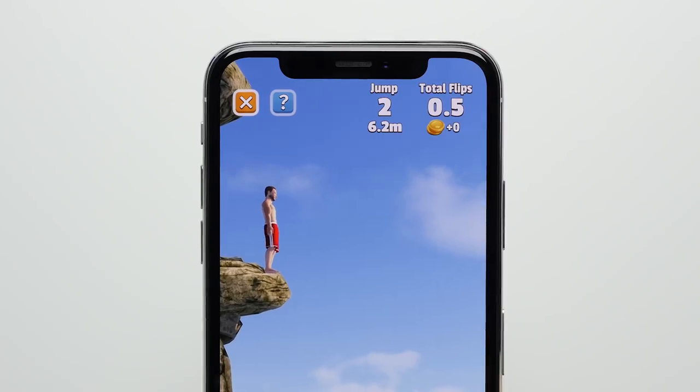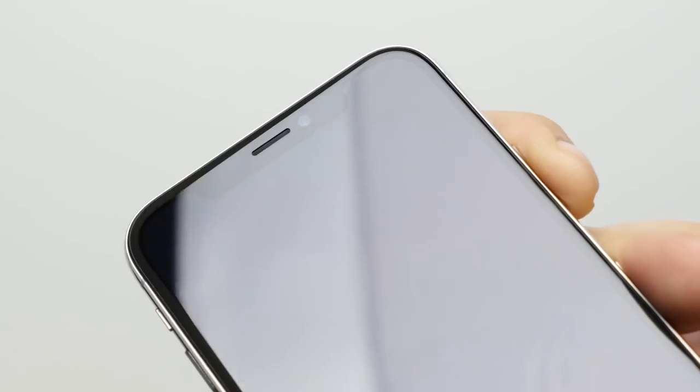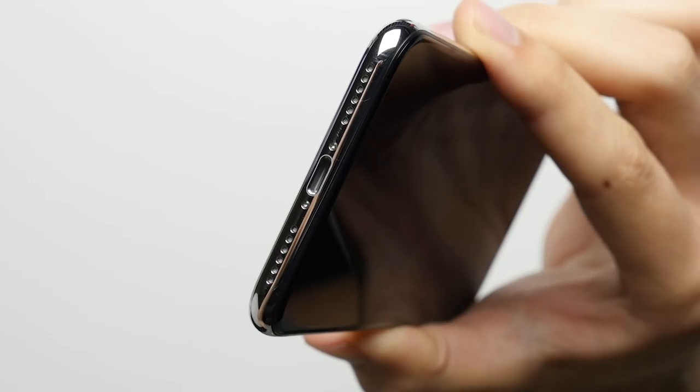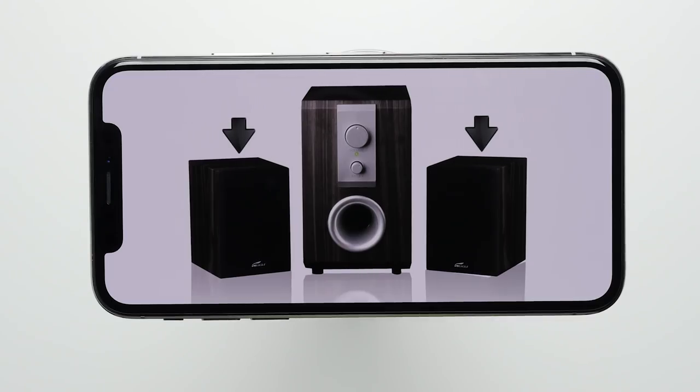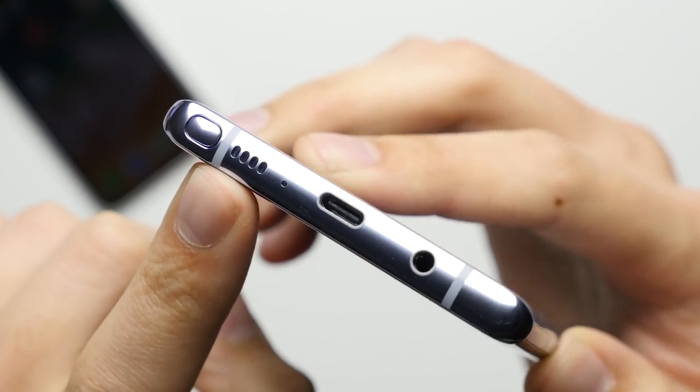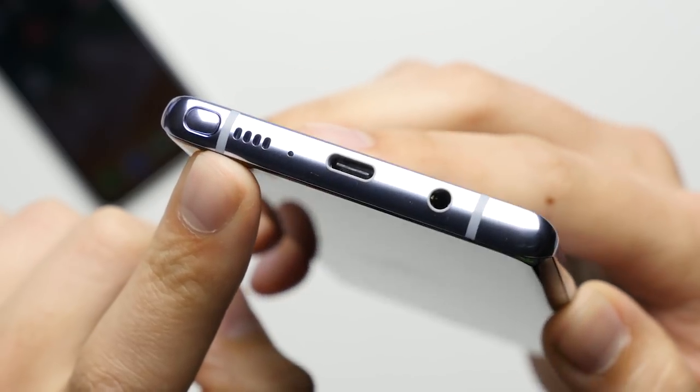Reason number one: dual speakers. Love it or hate it, that notch at the top of the iPhone X does allow for a better audio experience, with a speaker at the top of the phone and on the bottom giving you stereo sound that is not only significantly louder, but also fuller than the single firing speaker on the Note 8, which sounds almost tinny in comparison.